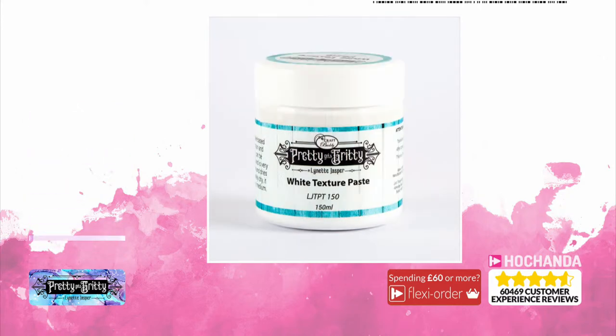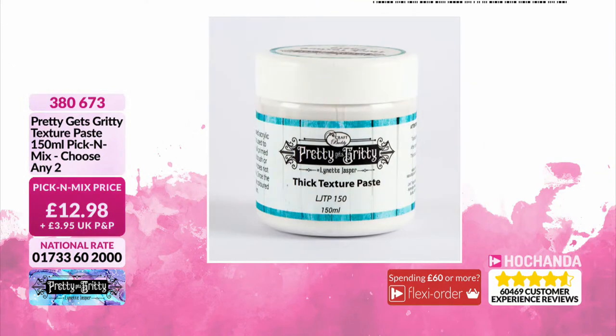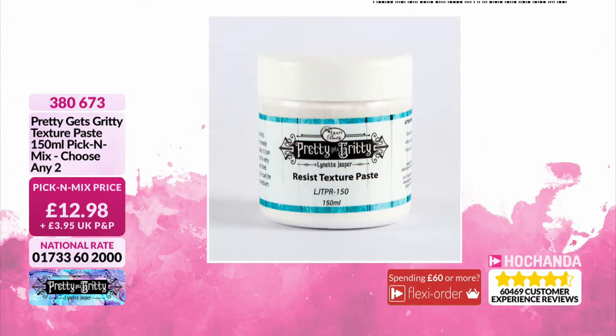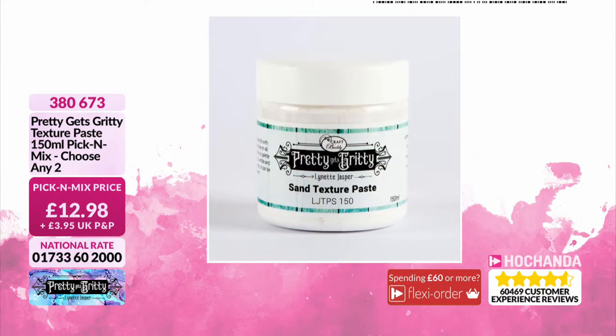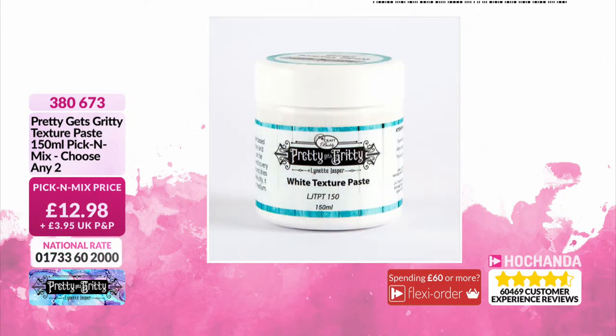Your texture paste — this is brilliant. It's white, adding texture and depth, amazing with stencils. Item number 380673, you get two. Pick and mix options include thick, resist texture paste, sand texture, and marble. Lots of gritty variety. £12.98 — keep that item number because you will come back for more.